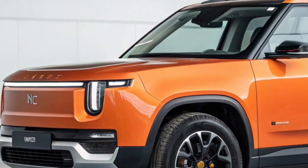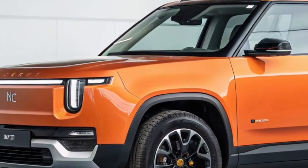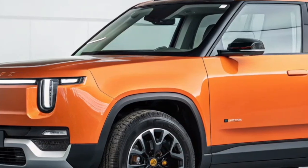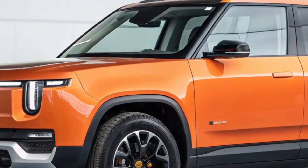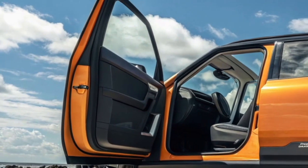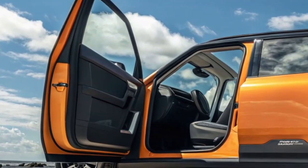One of the most exciting aspects of the R2 is its accessibility. While Rivian's R1 models are premium vehicles with premium price tags, the R2 is positioned to be more affordable, opening the brand to a broader audience. Rivian knows that to truly make an impact, electric adventure vehicles need to reach more people, and the R2 is the gateway to achieving that. It's designed for young families, outdoor enthusiasts, and city drivers alike — anyone who wants capability and style without compromise.